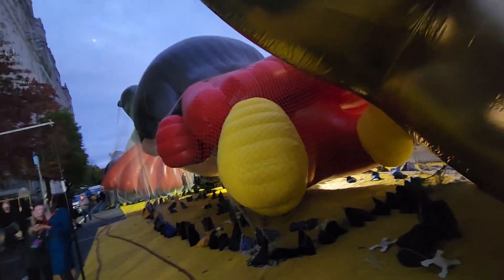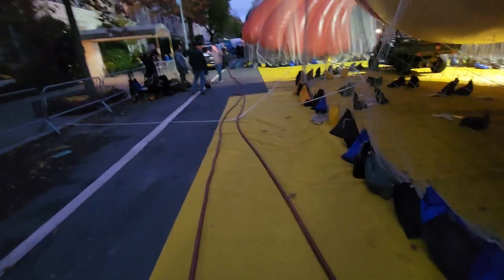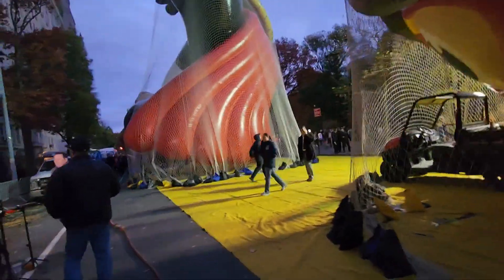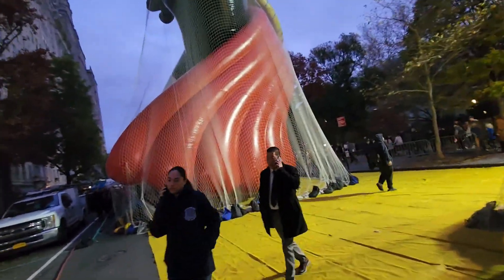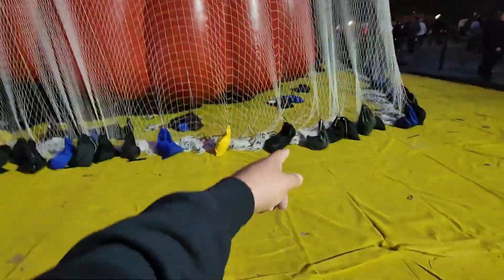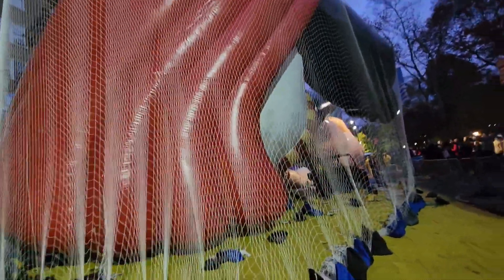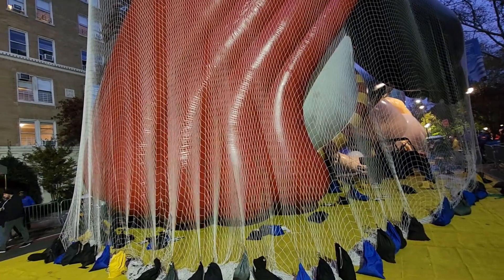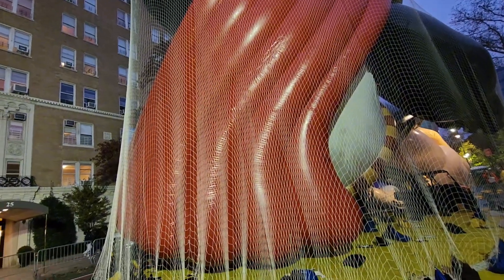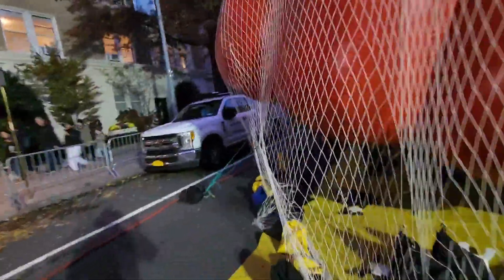All right, we're going behind the scenes here. This is the behind-the-scenes action at the Macy's Day Parade. They've got the floats all bagged down — by the way, this is Wednesday night before the parade, 4:30 PM. You can see they have canvases over the floats and they've got them secured down with sandbags — a lot of sandbags here.